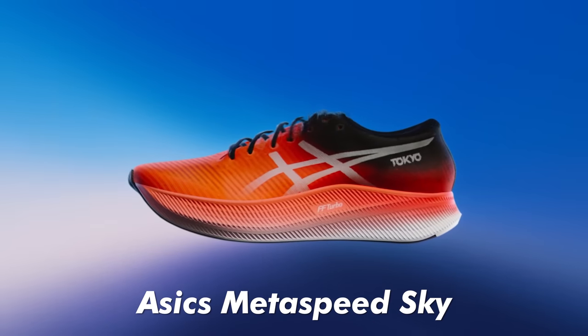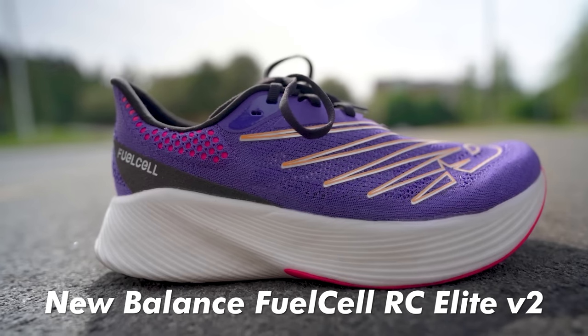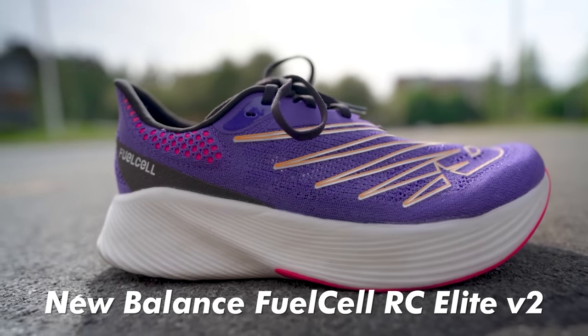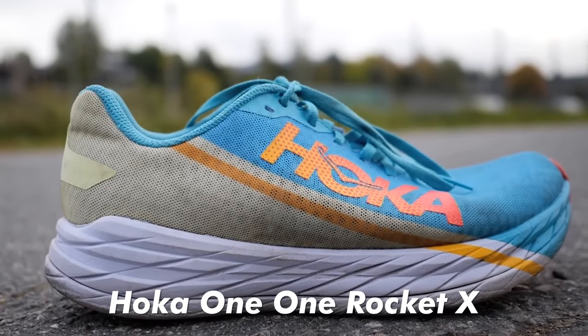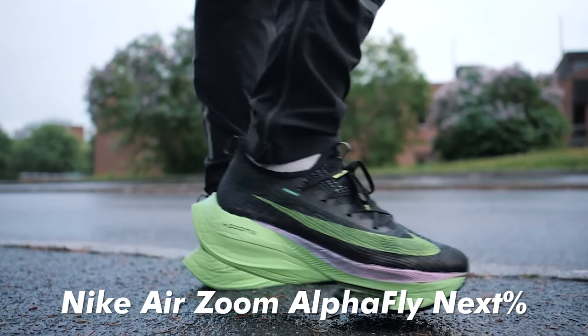The shoes included in this test were the Asics Metaspeed Sky, Nike Zoom X Vaporfly Next Percent, New Balance Fuel Cell RC Elite, Hoka Rocket X, Brooks Hyperion Elite 2, Saucony Endorphin Pro, and Nike Air Zoom Alphafly Next Percent. For comparison they also included a more traditional running shoe without a carbon plate, the Asics Hyperspeed.